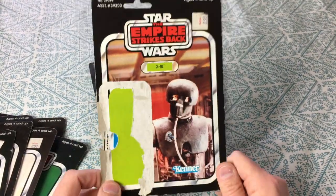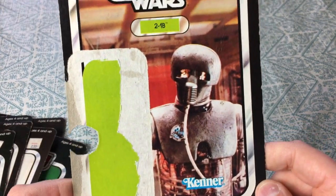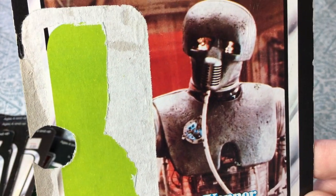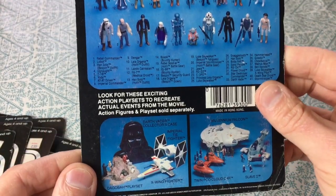2-1B — the medical droid that helped Luke after he lost his hand in the fight in Empire Strikes Back. Pretty cool. It's amazing — I would love to see the actual working prototype of that droid from the movie. It'd be kind of cool; I wonder if it still exists somewhere.